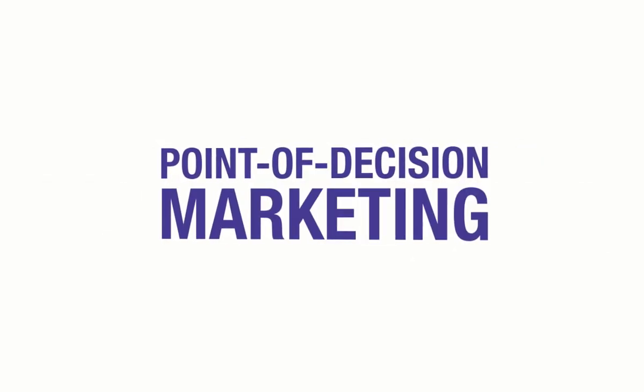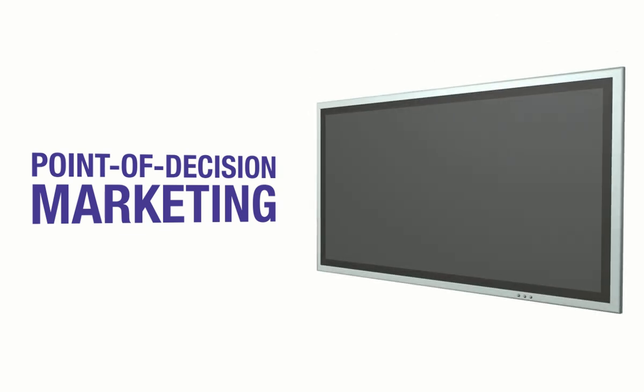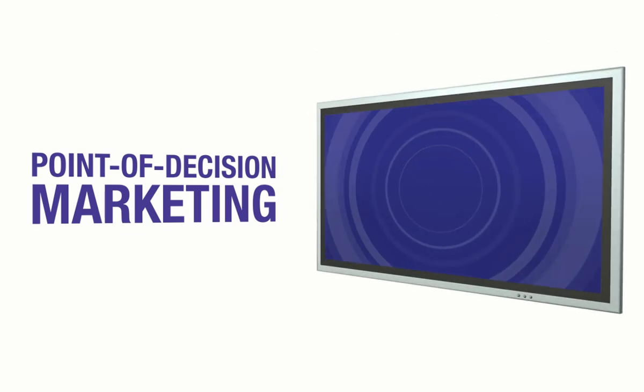Point of Decision Marketing means selling your products to people who have demonstrated an interest in them and who are able to make an immediate purchase decision.